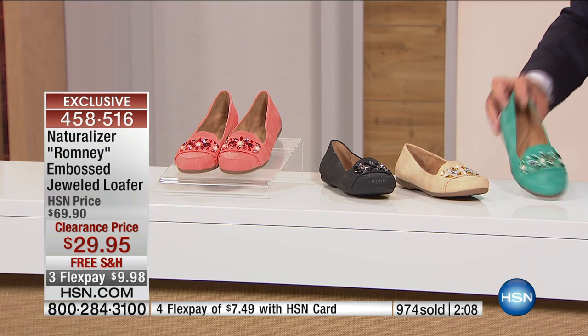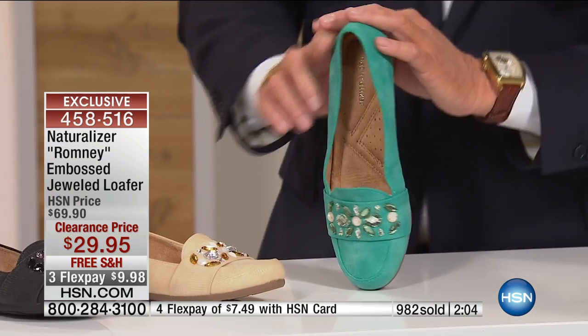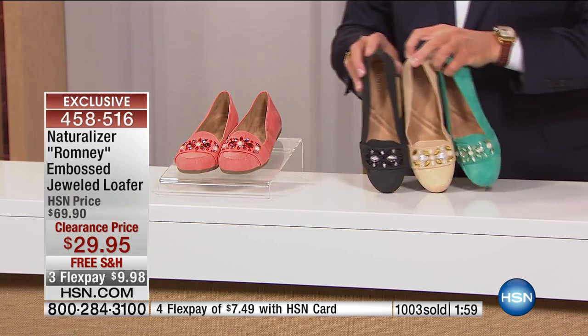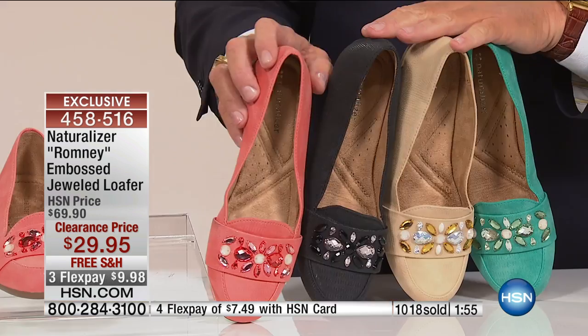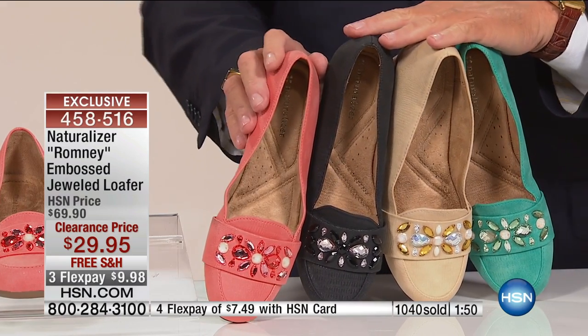The buy-more-and-save doesn't apply here because shipping is already free. But listen, you're getting these at more than 50% off. If you love Naturalizer and that's your shoe, this is your shoe in green, in sand, in black, and in papaya — I'm calling it salmon, but it's papaya. Isn't that great? Just so comfortable.